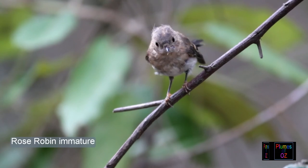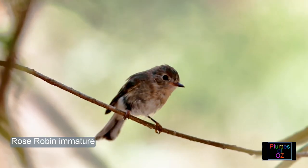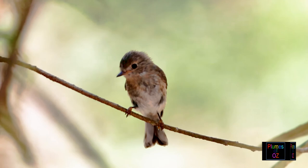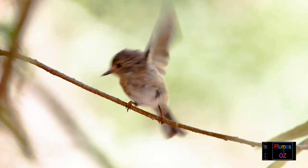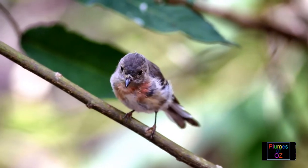Juveniles also have the alula melanin — the rusty brown colour — and lack the significant colour on the chest. Sometimes there is a faint pink, which may suggest it's more of a male. But again, it's hard to distinguish the male juvenile from the female.